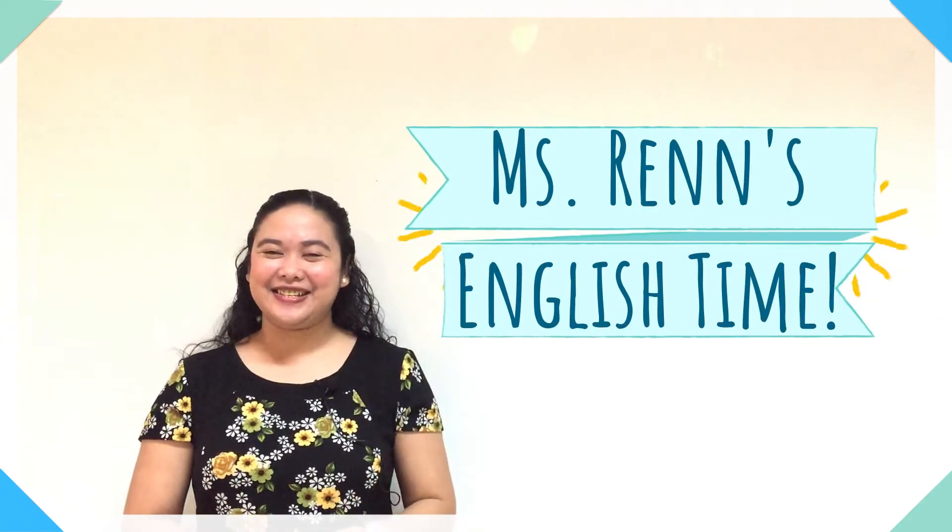Hello everyone, it's me, Ren, and welcome back to Ms. Ren's English time.